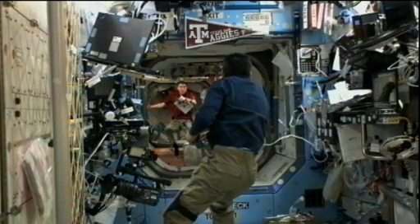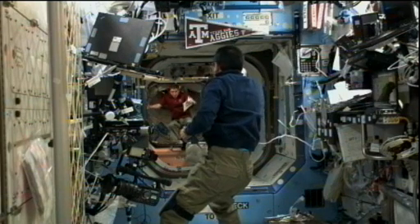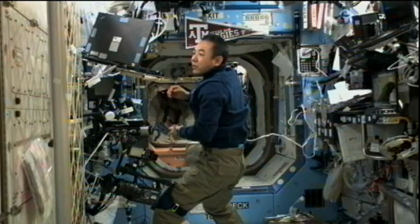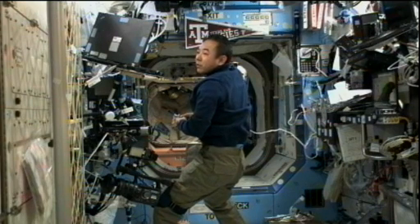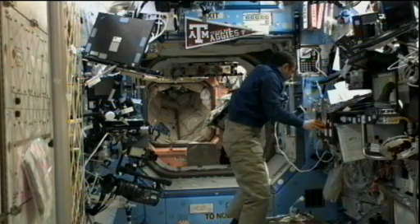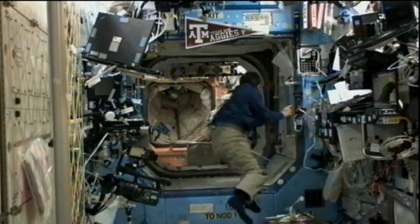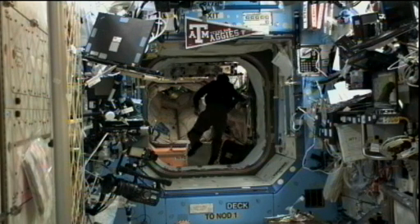While he is doing that, Sergei Volkov is working on a couple of experiments inside the Russian segment of the station. One is called TYPOLOGY. You see Volkov there in the back and Satoshi Furukawa there in the front. TYPOLOGY takes a look at how the crew members see and react to different types of colors and shapes, and through a variety of different tests the ground teams can monitor how the crew members are reacting to being up in space.